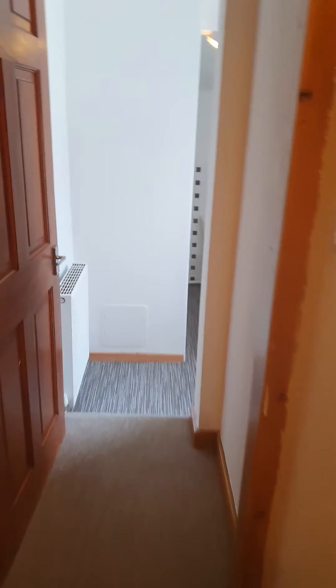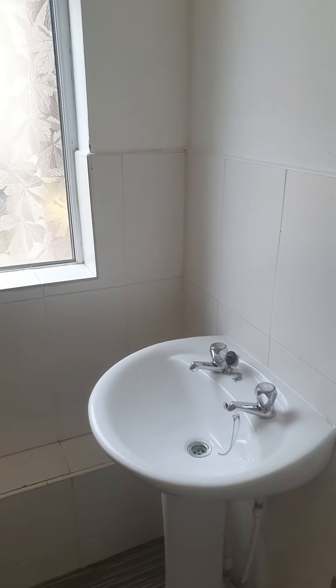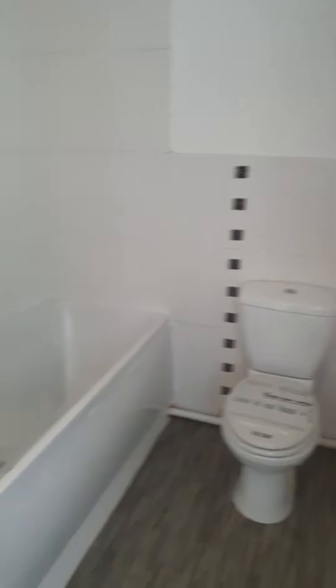And down the corridor into the bathroom. You've got a nice full size bath with a shower over the bath.